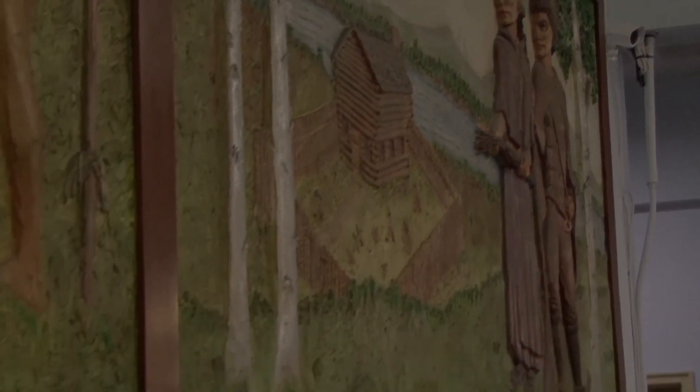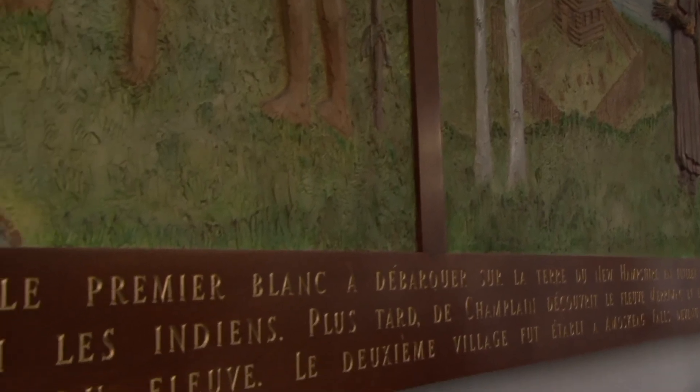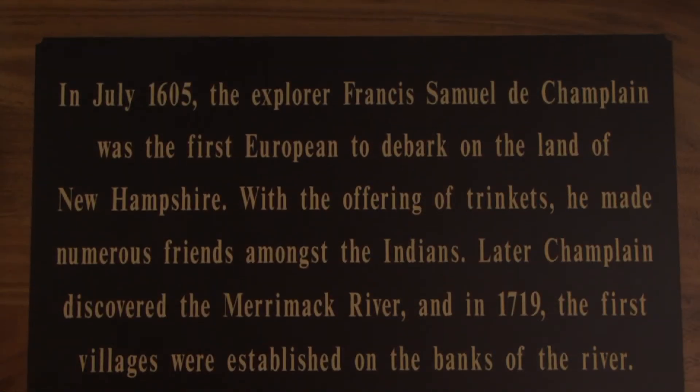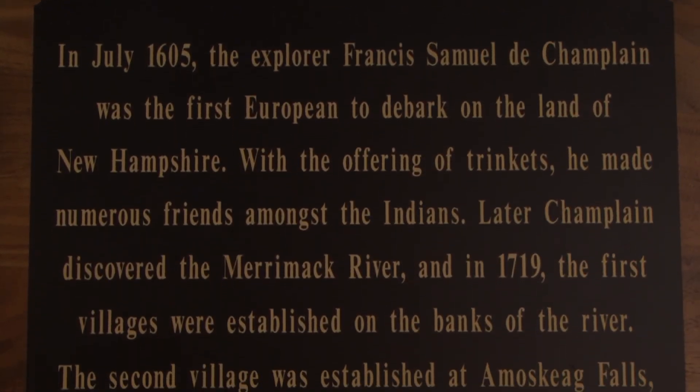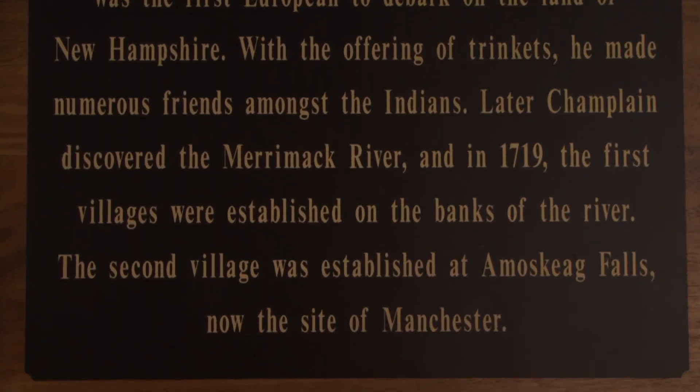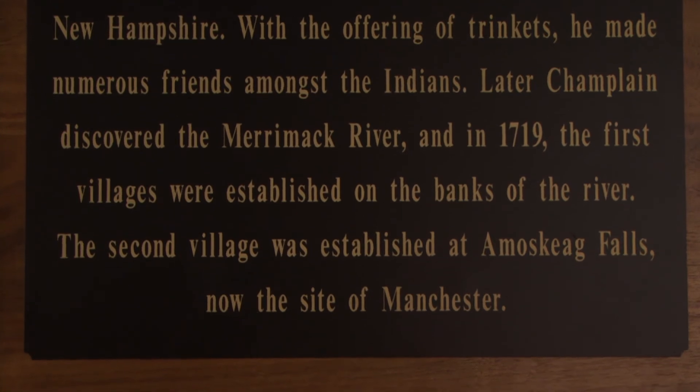The Champlain mural from St. Mary's Bank — the inscription is actually written in French. The English translation is as follows: In July 1605, the explorer Samuel de Champlain was the first European to debark on the land of New Hampshire. With the offering of trinkets, he made numerous friends amongst the Indians. Later, Champlain discovered the Merrimack River, and in 1719, the first villages were established on the banks of that river. The second village was established at Amoskeag Falls, now the site of Manchester.